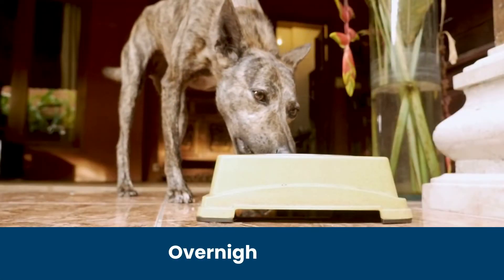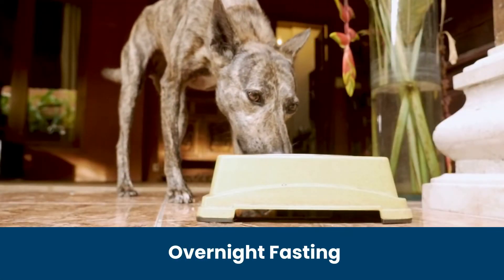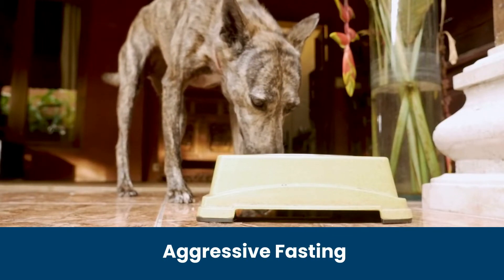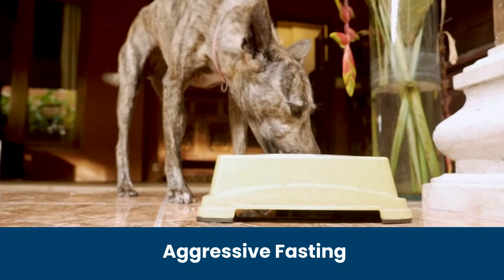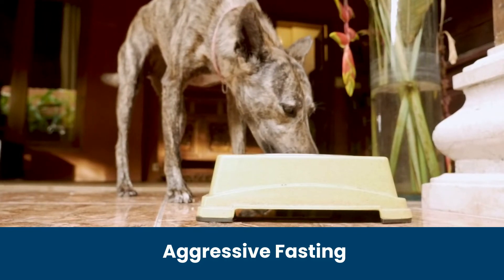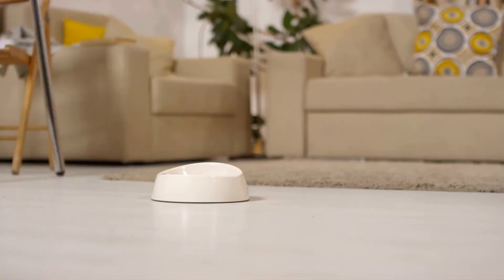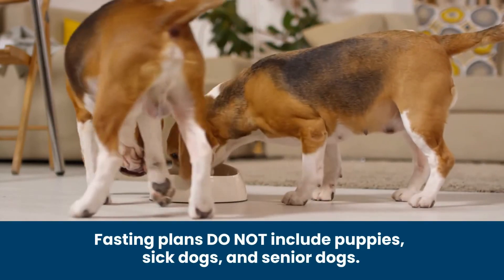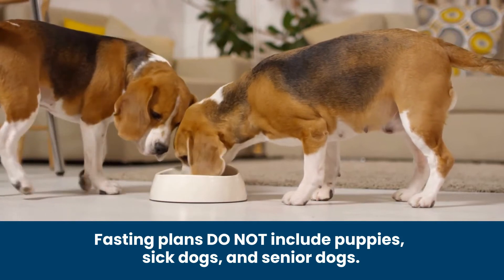You can introduce fasting to your dog — an overnight fast where you feed your dog all of his meals within eight hours, or a more aggressive 24 to 48-hour fasting period while still allowing your dog to drink water. Remember, these fasting plans do not apply to puppies, sick dogs, or senior dogs, who must never fast.